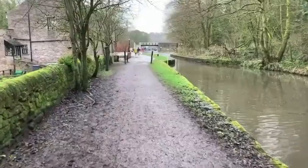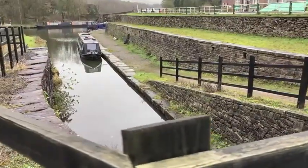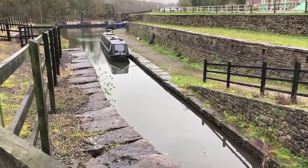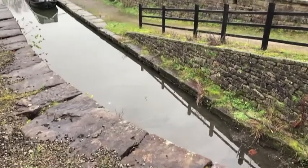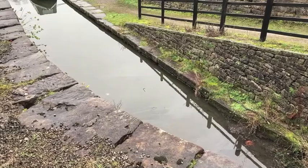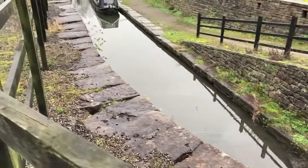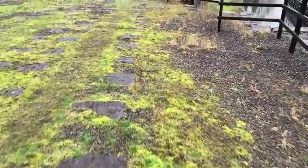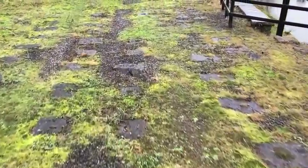We're just heading down towards the basin now and we're going to have a little look around and show you what the navvies would have seen. So we're currently at the top end of the wharf — this is where a lot of the tipping would have gone on. We've got the limestone obviously being tipped in; the tippers would just tip directly into the boat from the sides of the bank. And further on down here we've got a second wharf.